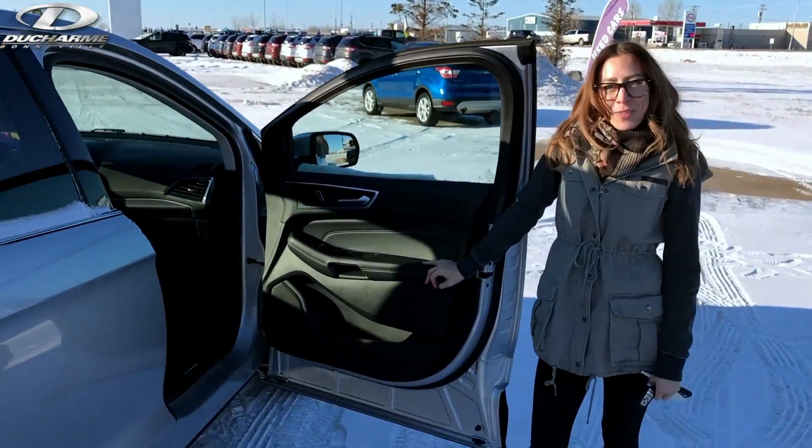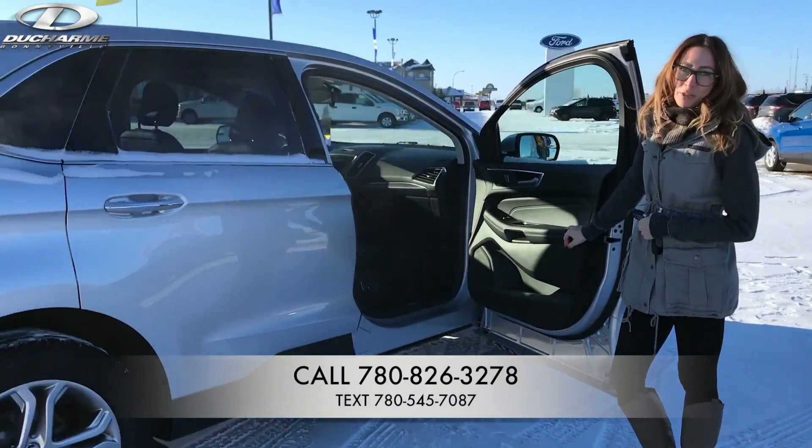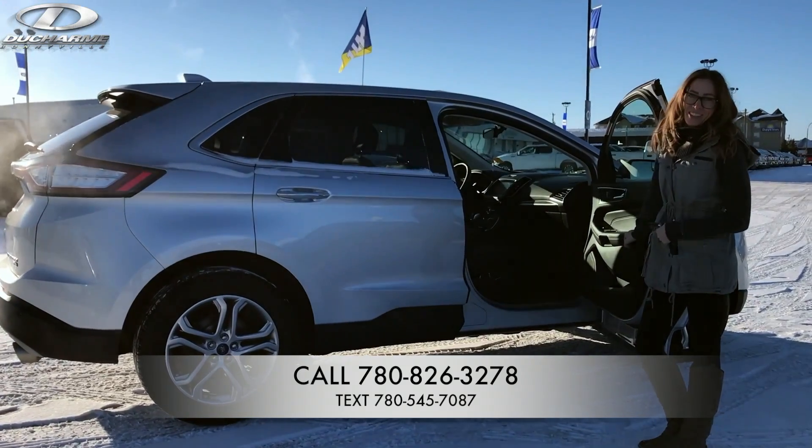So if you're interested in this vehicle, please call us at 780-826-3278, or always feel free to text us at 780-545-7087.